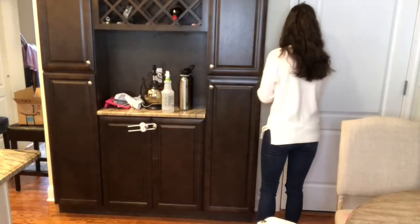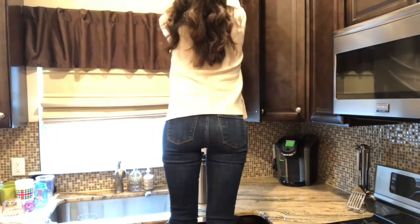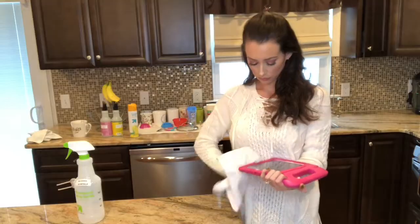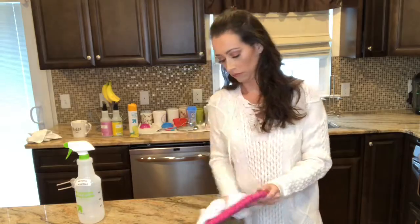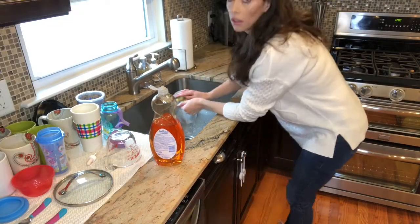Now I'm just tossing some of the recycling into the can in the garage and giving the garage door a quick wipe down. I'm putting away some water bottles back in their place, and now I'm moving on to cleaning my daughter's iPad with some rubbing alcohol and water, and I'm just finishing up some of the dishes.